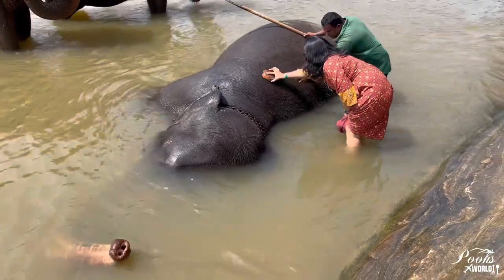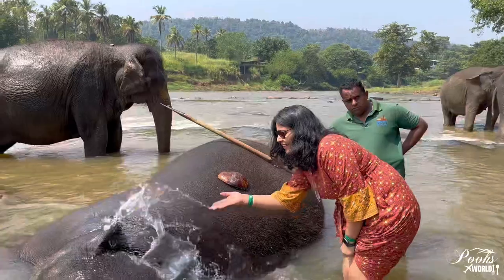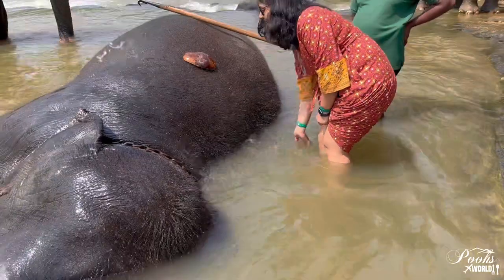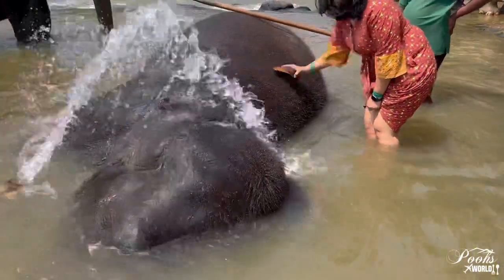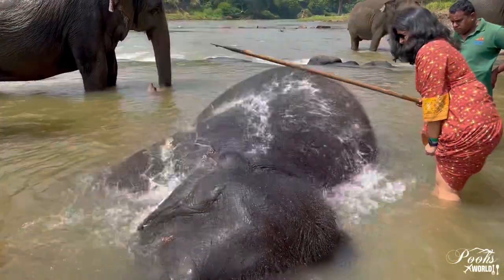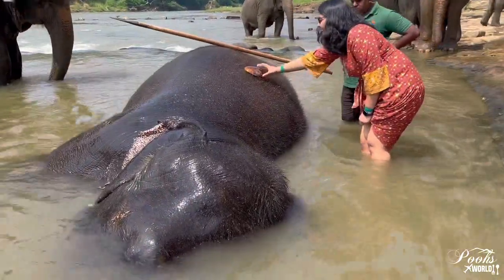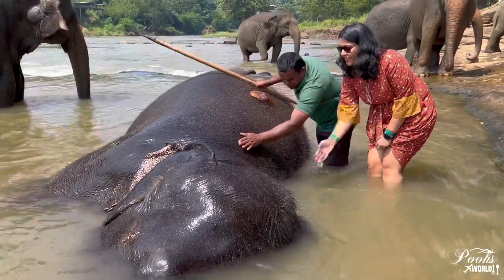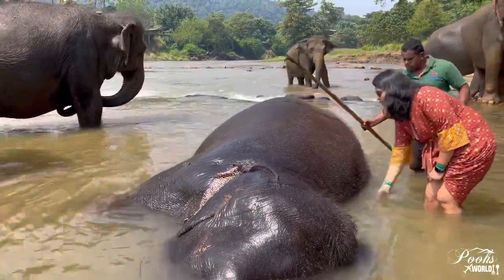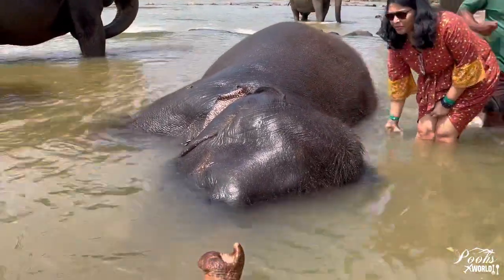This beauty enjoying her bath is called Manika. The caretaker was explaining how to give her a bath — they use coconut husk to rub on the elephant's body. This was a great experience for me as it was my first time touching an elephant.